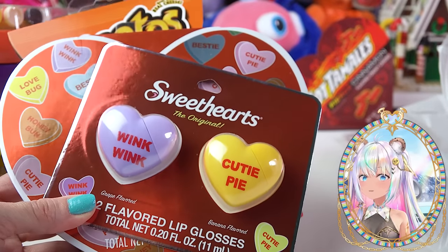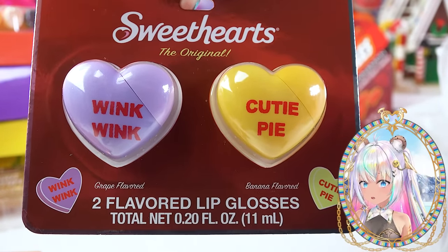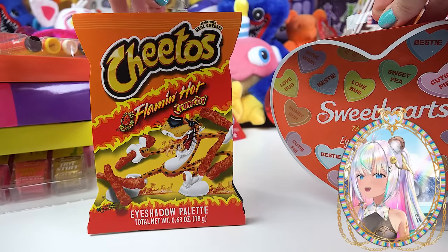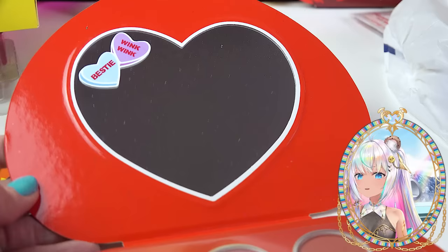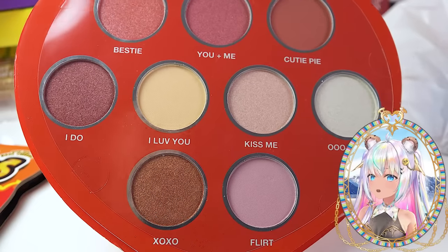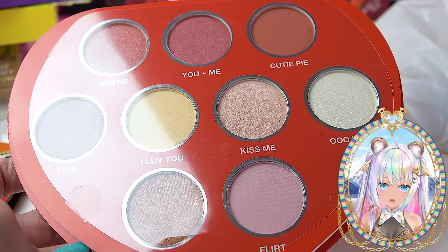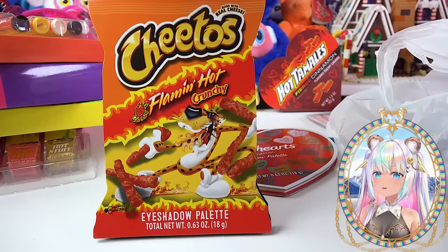Just in time for Valentine's Day, we've got Sweethearts Candy. They're actually shaped like giant hearts and they say wink wink and cutie pie on there — one grape, one banana flavored. Then I got the Sweethearts Candy eyeshadow palette to match. They also had Flamin' Hot Cheetos eyeshadow palette. Here's the Sweethearts one — it's a big giant heart, kind of looks like a chocolate box. Open it up, got a heart shaped mirror, two little Sweetheart candies that say bestie and wink wink. The pans are pretty big, definitely bigger than the Hot Tamales one. Some really nice red and pink colors. Because it's based off of Sweethearts Candy, I think they could have gone a little bit more colorful — they could have had a blue or a green. But this is pretty much the Valentine's Day theme and I think it's beautiful.